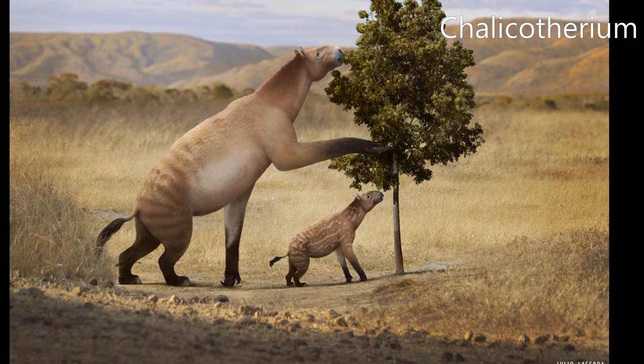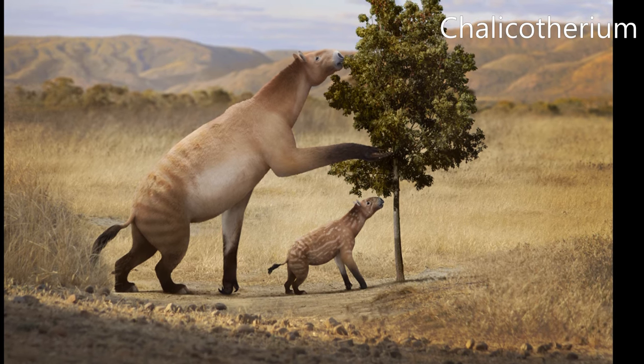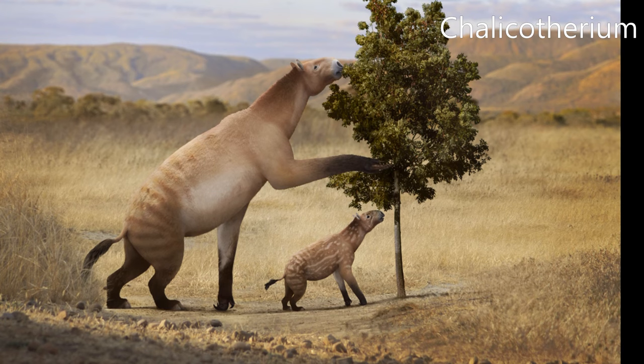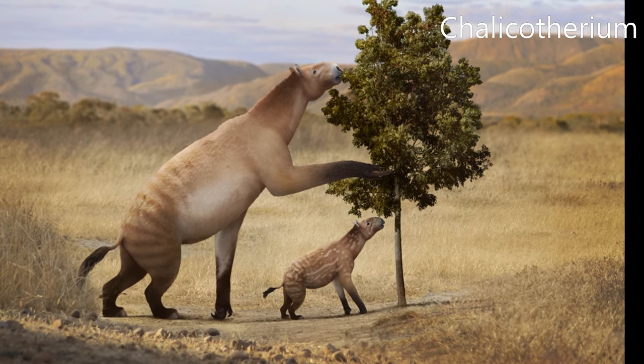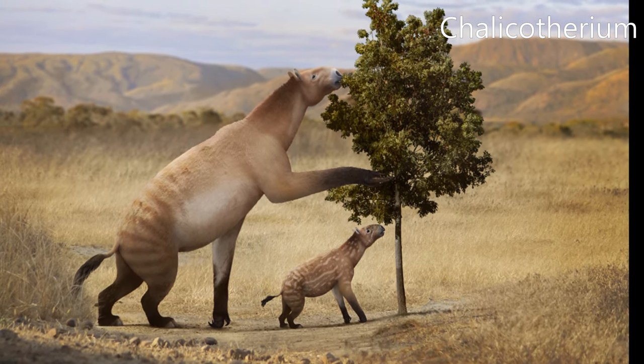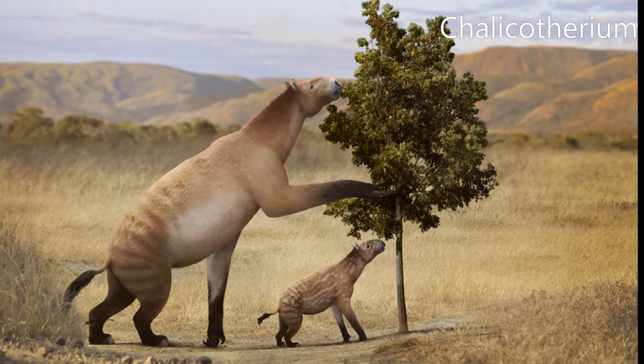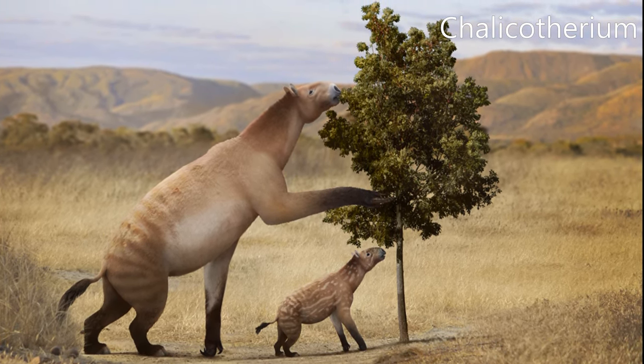Chalicotheria is an extinct clade of herbivorous perissodactyl mammals that lived in North America, Eurasia, and Africa from the Middle Eocene until the Early Pleistocene. Unlike modern perissodactyls, chalicotheres had clawed feet. They had longer forelimbs and shorter hind limbs.